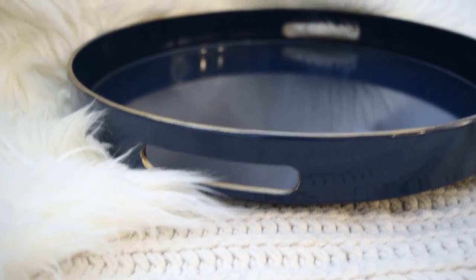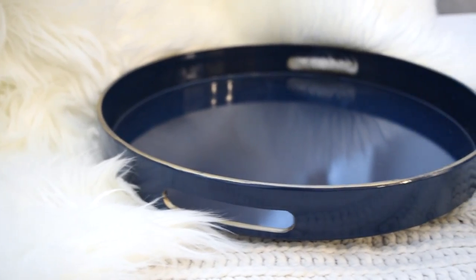Next we went to Michael's and we got just a couple things there. Michael's was having a huge sale in home decor. The first item I got was this tray — it's a navy blue tray with gold around the rim. This was $20 but it was 40% off, so I got this for about $12, and that's a super good deal. I'm going to put it on my coffee table.